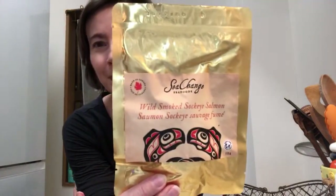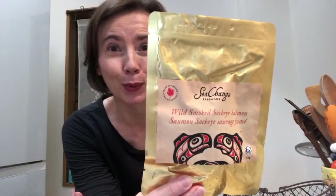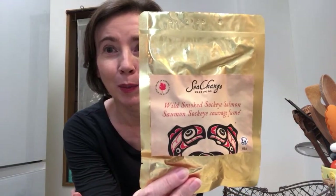Best until 31st of December 2023, so we still have time. A friend who lives in Canada sent me this. I'll probably taste it live with my Patreon patrons.